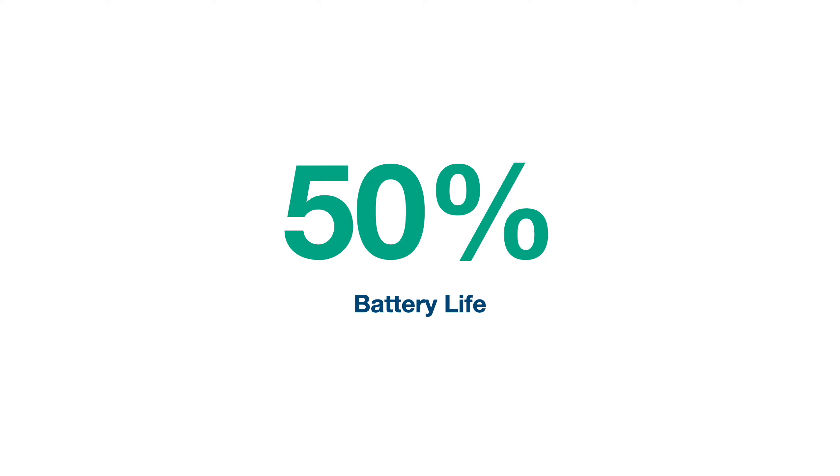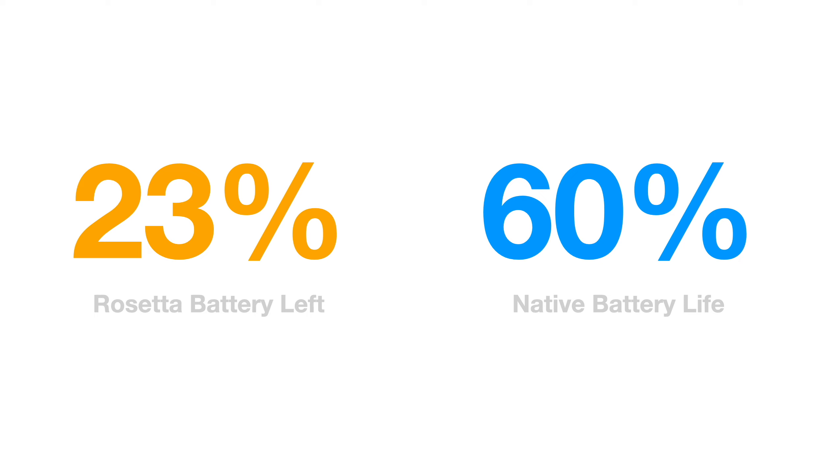The other major benefit is that Fusion 360 now consumes almost 50% less battery power on a mobile computer like a laptop. To test this, they ran 5,300 test cases 100 times on a machine at 100% battery. By the end of the tests, Fusion 360 running on Intel Rosetta 2 consumed 77% of battery life, leaving the computer at only 23% battery. On Apple Silicon, Fusion 360 only consumed 40% of battery life, resulting in 60% of battery still left for use.